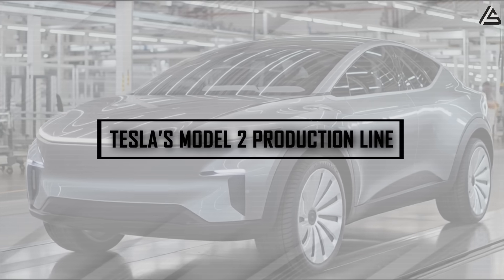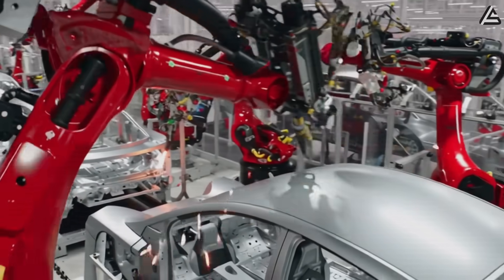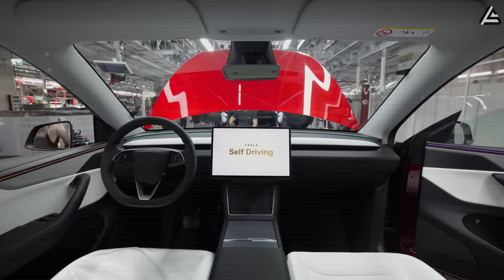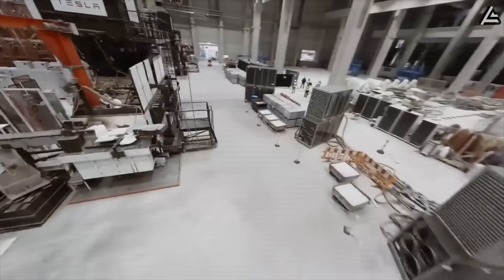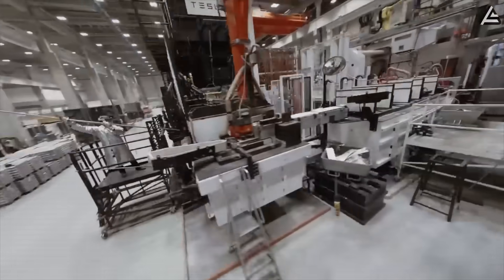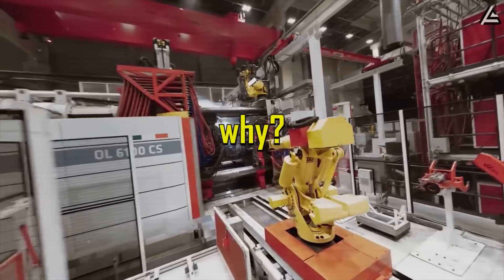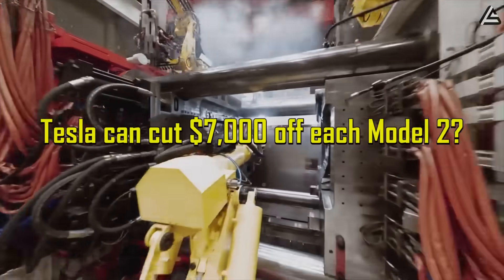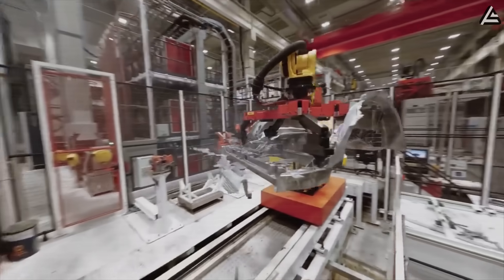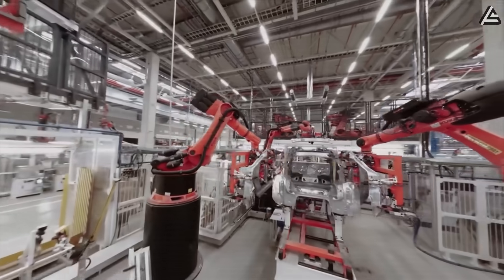How will Tesla's Model 2 production line put $7,000 back in your wallet without sacrificing performance? Forget the old assembly lines with almost 30,000 parts. Musk hasn't been hiring assembly workers for years. At Giga Texas, building the whole body of the Model 2 only needs 50,000-ton Giga casting machines to cast three pieces: the front part, the rear part, and the structural battery pack. The number of parts is now slashed by 70 times, down to just 423, saving about $2,000 in material and logistics per car.